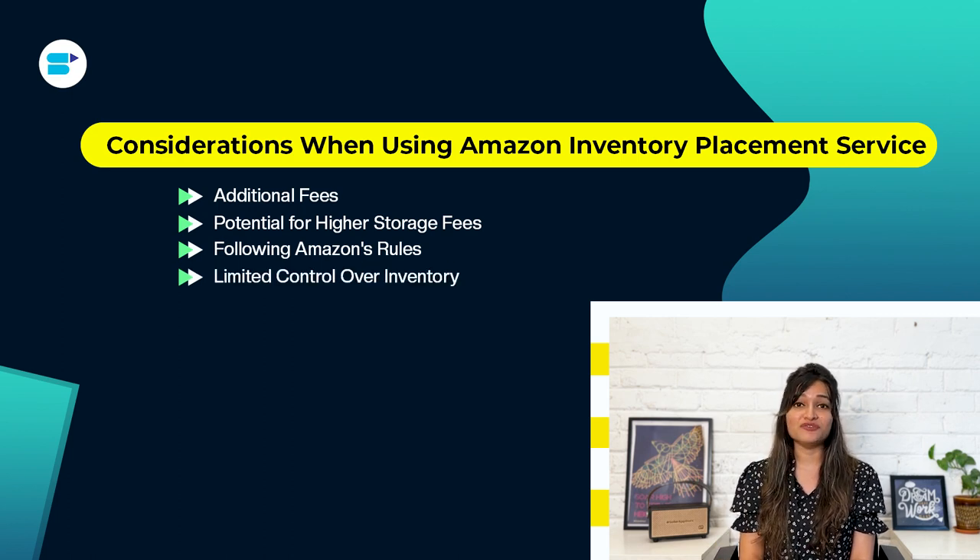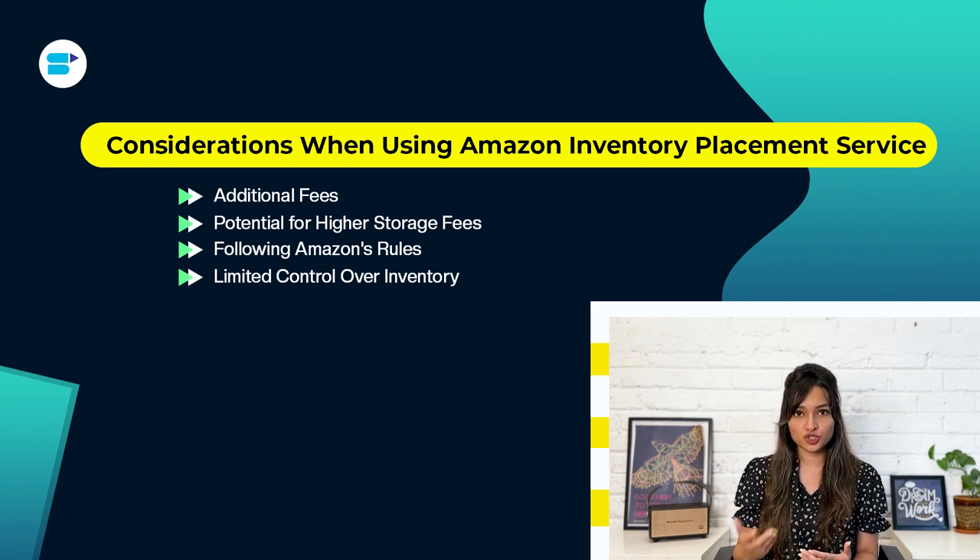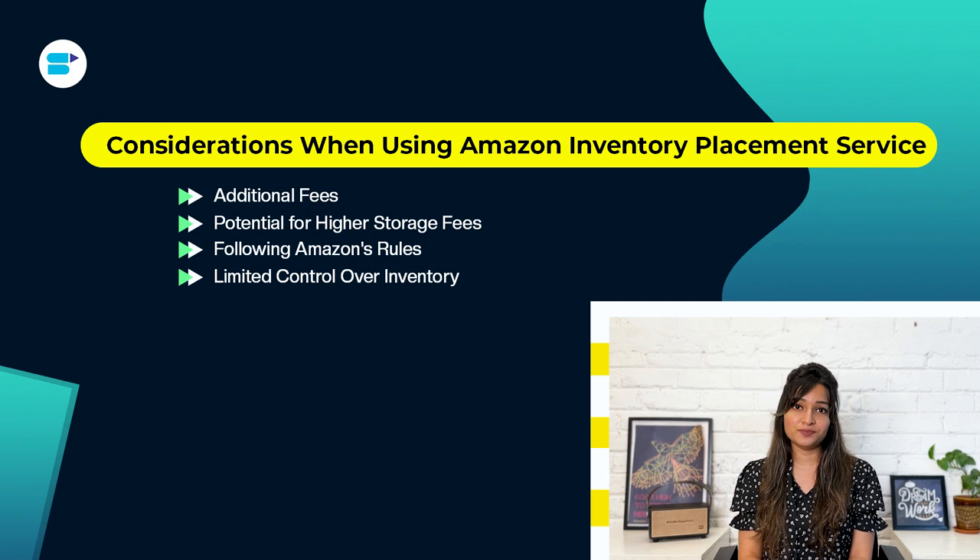Fourth, limited control over inventory location: while IPS simplifies shipping, it means you won't have much control over where your inventory is stored in Amazon's fulfillment network. This might be a concern if you want more control over how your inventory is distributed. Think about whether the benefits of IPS outweigh your need for direct control over inventory placement.